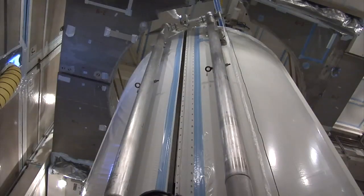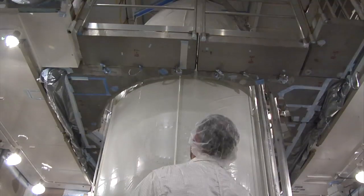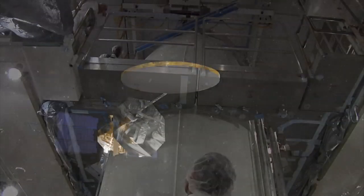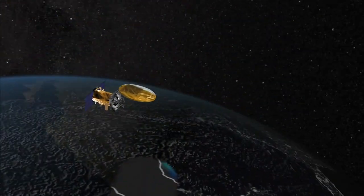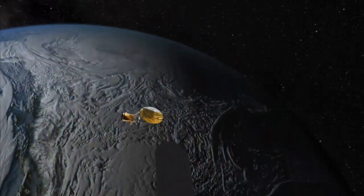With these pre-launch milestones complete, Aquarius SAC-D and the Delta II are ready for launch on June 10th, beginning a three-year mission to circle the Earth, shedding light on the links between salt and climate.